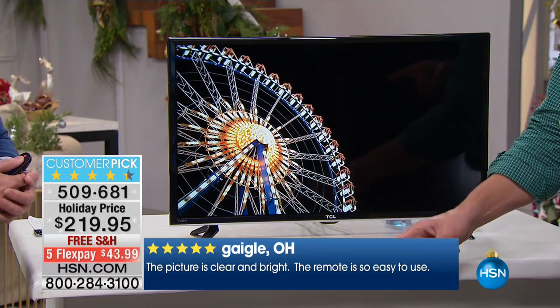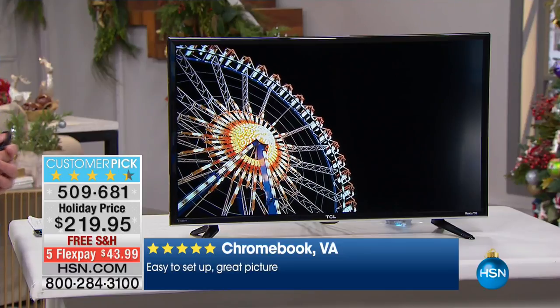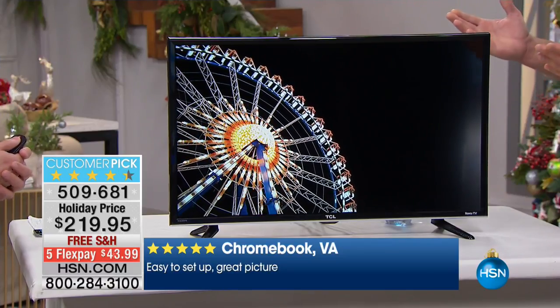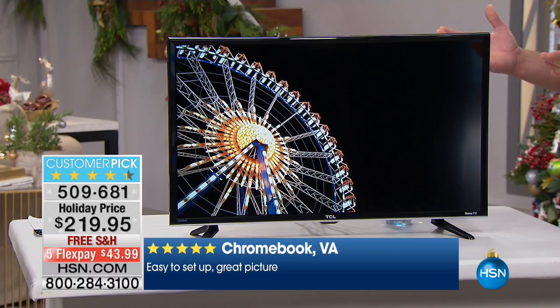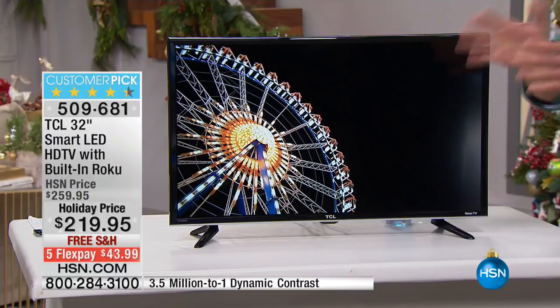Picture's clear and bright, the remote is easy to use, and you'll see lots of reviews scrolling across the screen — great picture, easy to set up. For what you used to pay for a little black-and-white TV 10 or 15 years ago, around $199, you're getting a beautiful high-definition color TV with built-in Roku.